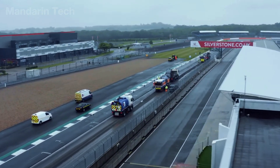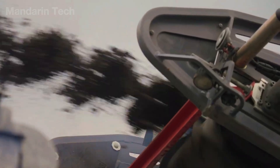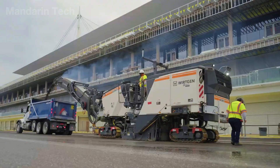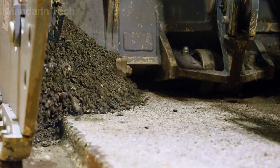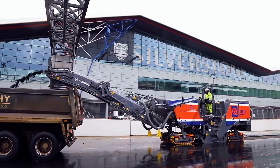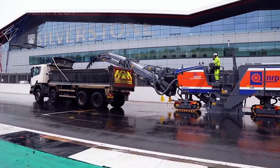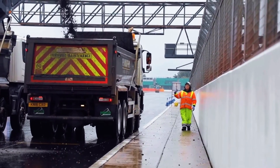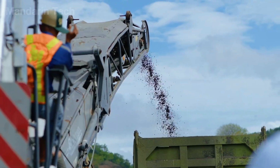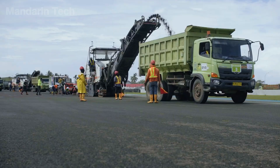Next comes the milling of the old asphalt layer — the most critical stage of the entire repair process. High-capacity milling machines remove the worn surface layer to a precise depth, typically several centimeters depending on the level of damage. Milling depth is continuously controlled using sensors and laser guidance systems to ensure the underlying structural layers remain unaffected. The removed asphalt is collected and transported away for recycling. After milling, the surface must achieve consistent flatness and texture, creating ideal conditions for bonding with the new asphalt layer.